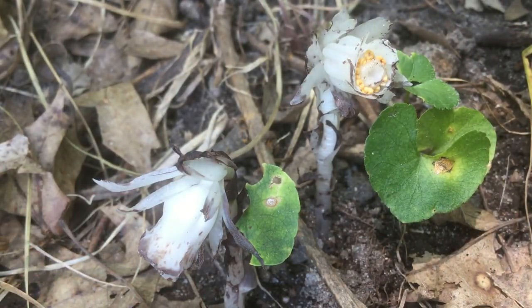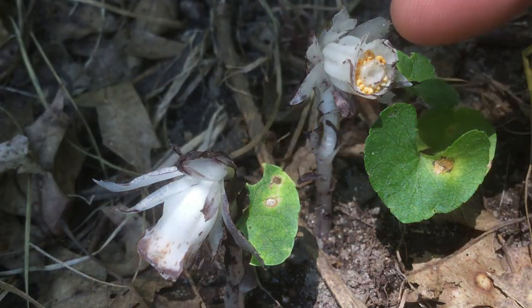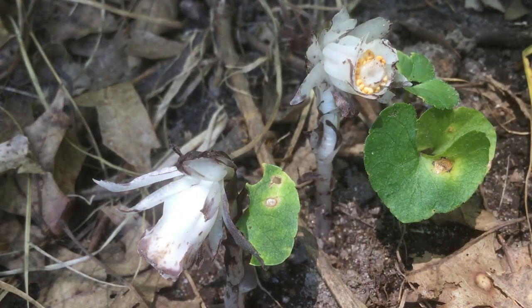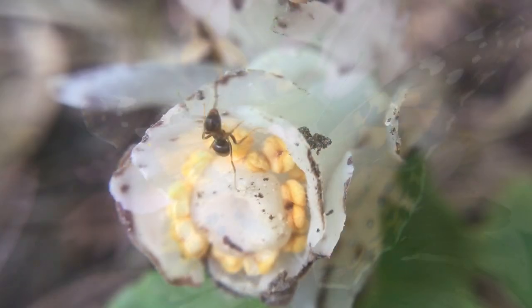Just like any other flower, these actually produce pollen. You can see that little ring of yellow — that's the pollen — and nectar. So they do attract pollinators like bees, butterflies, and ants.